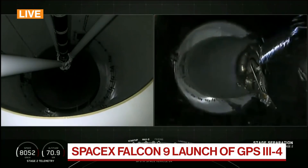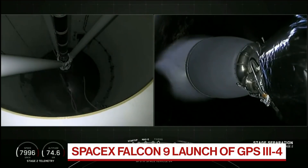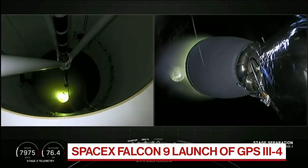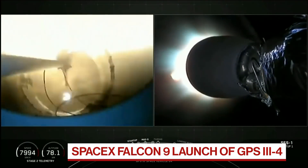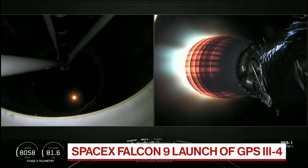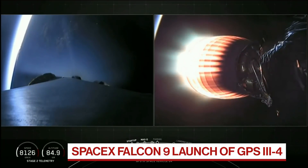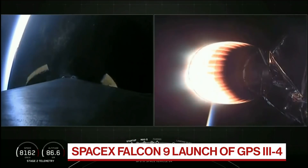Stage separation confirmed. You've been watching the launch of Falcon 9 by SpaceX. We'll be watching closely for Falcon 9's first stage to also land on the company's drone ship in the Atlantic Ocean. Thank you very much.